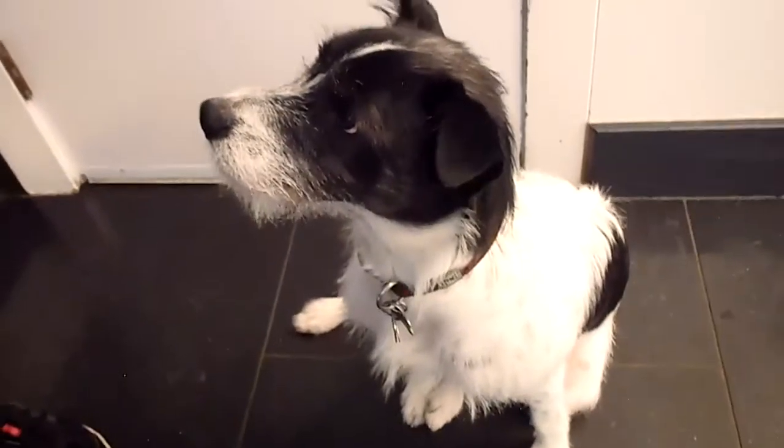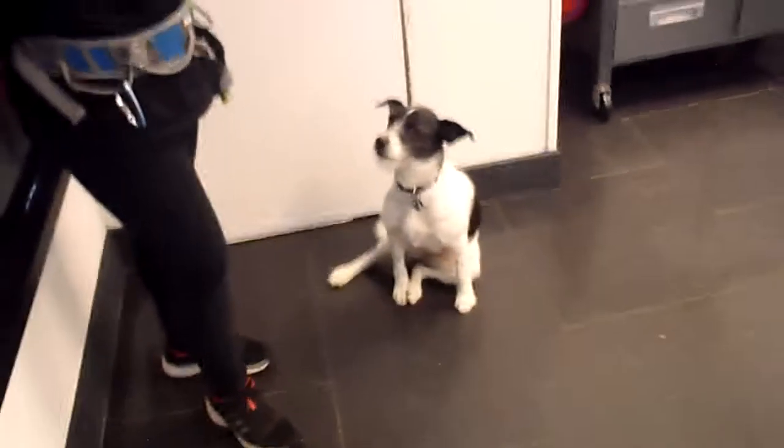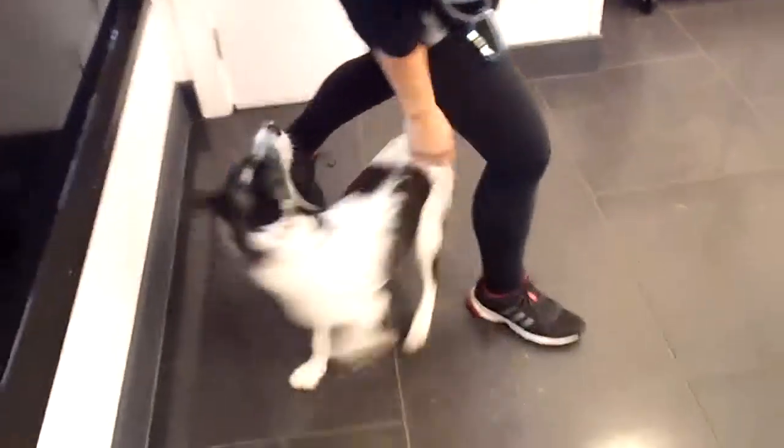Good afternoon from the Pet Shop Boys. Here we have Abby about to do a pet project with Shanice, and they're going to show us leg weave. For this, Abby just needs to weave through Shanice's leg as she walks across the room. She is just following Shanice's hand cue through her legs.